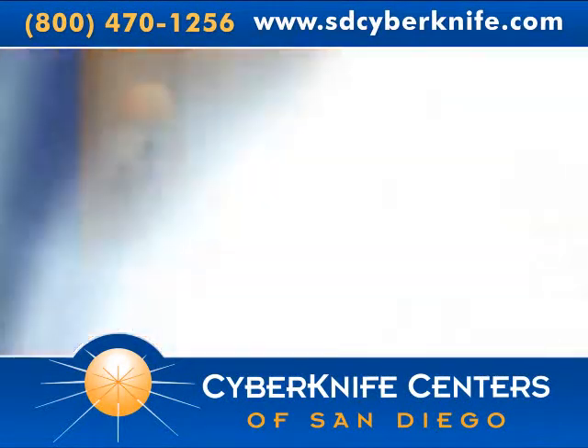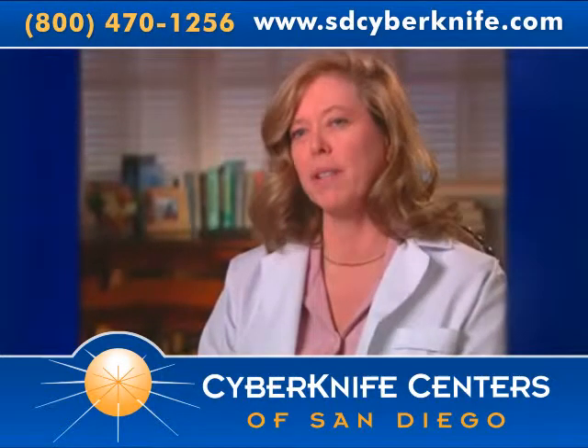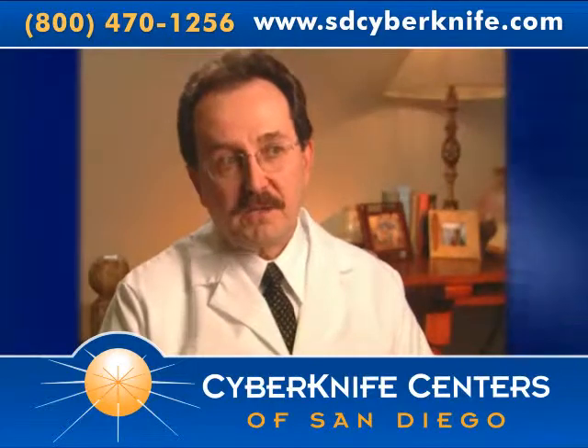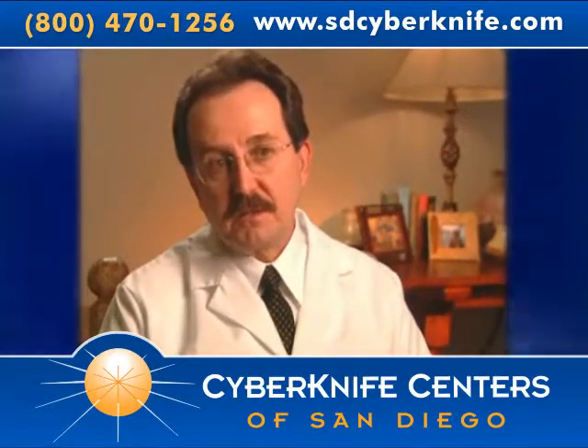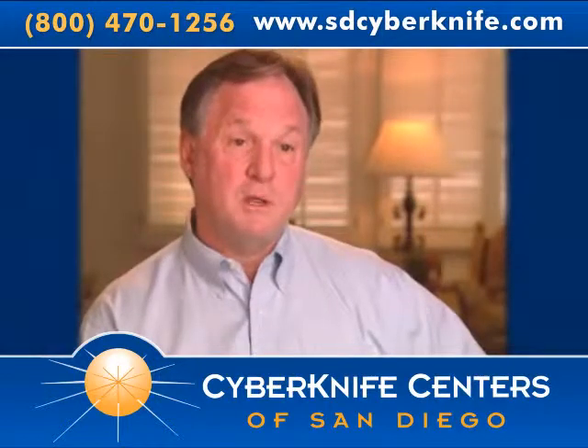I feel really lucky to have found CyberKnife. It's changing the way we view cancer, control of cancer, and how we treat cancers of both the brain and the body. I think the CyberKnife is a major advance in the treatment of prostate cancer. They took me from nothing and gave me my life back.